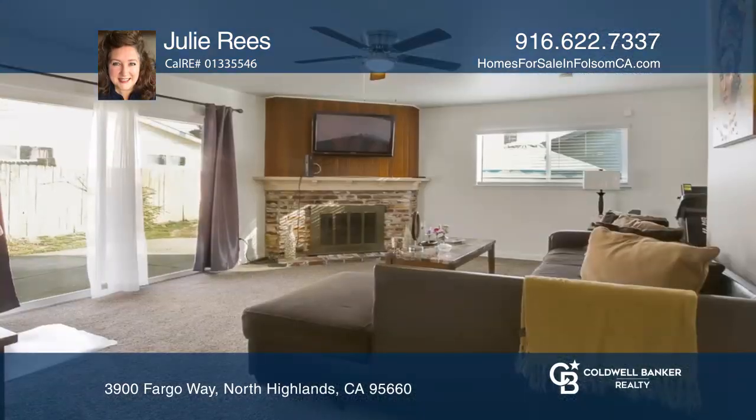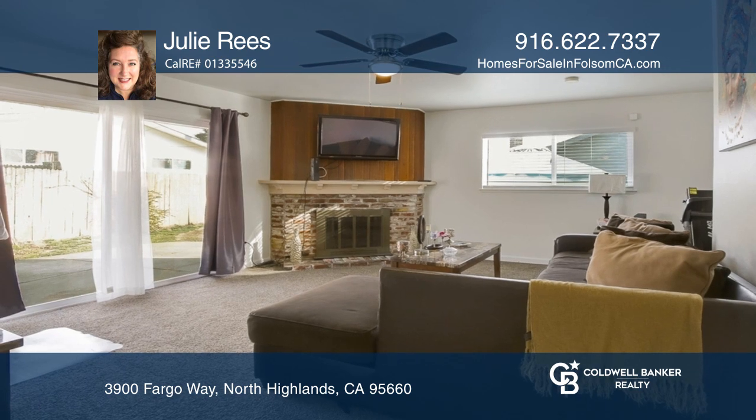Welcome to this spacious main home featuring three bedrooms, two baths and a newer HVAC.